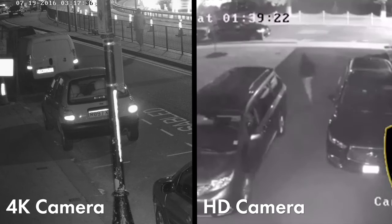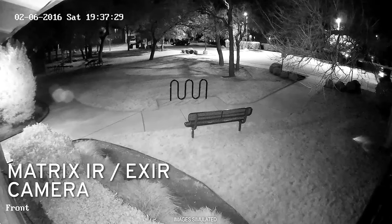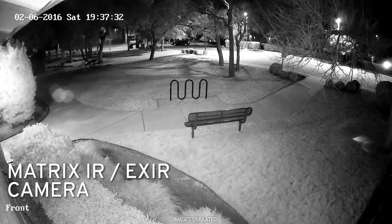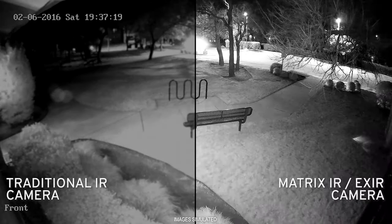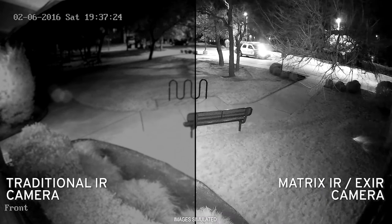Additionally, we use something called EXIR, which is enhanced night vision, and that's the difference you see on the screen between the two images. One is kind of a blurry traditional infrared, kind of like a spotlight looking night vision.